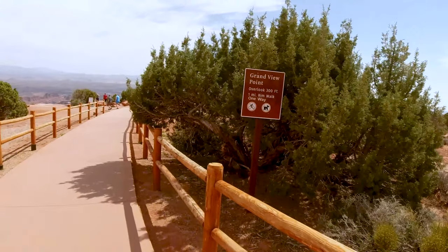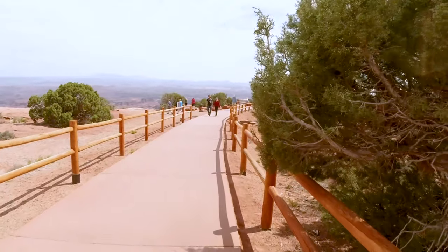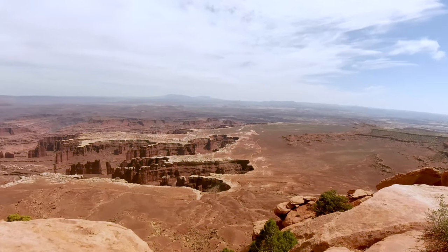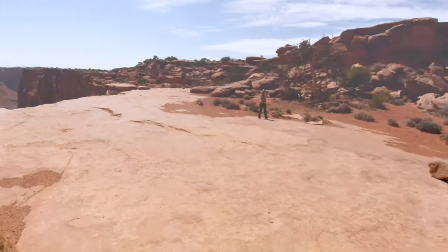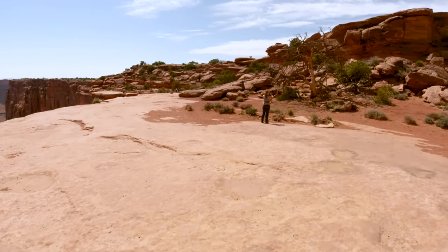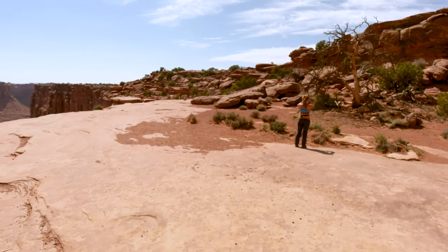Hey guys, we are approaching Grand View Point Overlook. This is the Grand View Canyon Overlook hike and we decided to take a little hike — one mile.